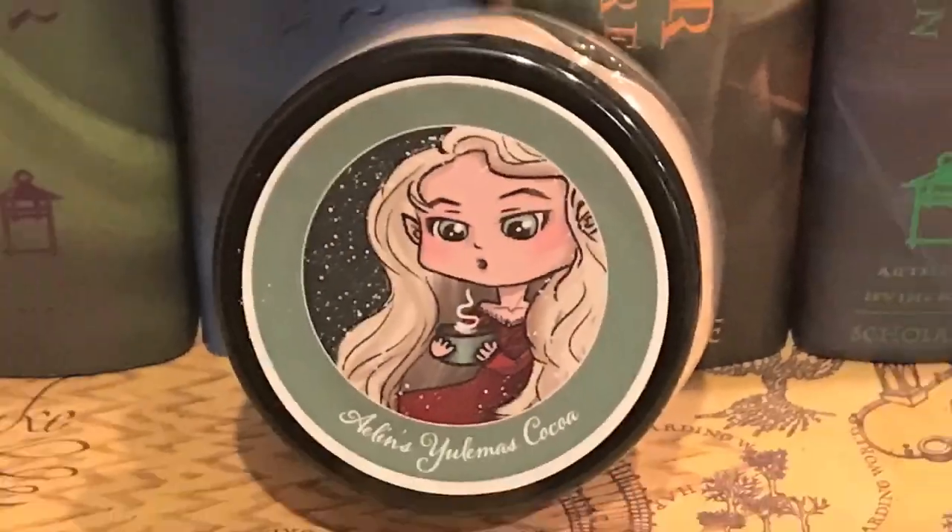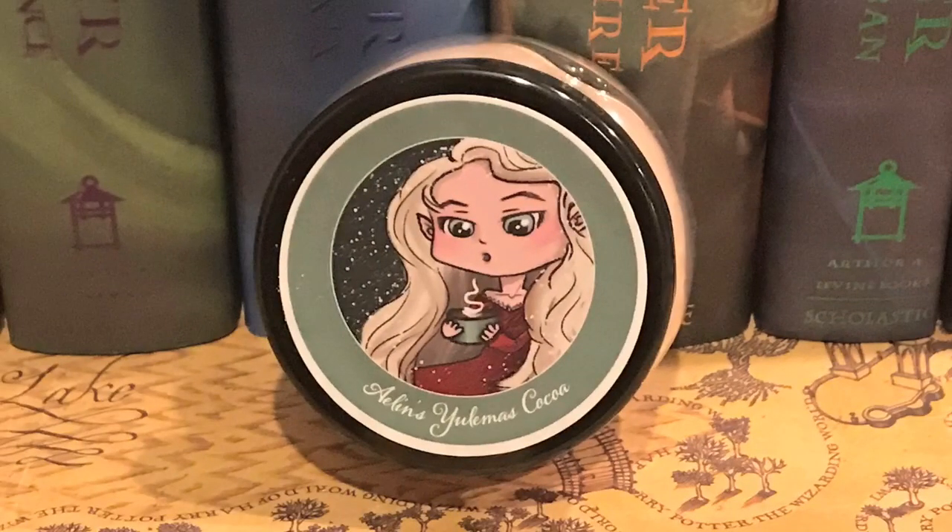Next, there's this cute little jar and it says Aline's You'll Miss Coco. It is hot chocolate. That smells so good. Ingredients on the bottom, which I always appreciate. I love the little jar that this came in, and that is such a cute picture. I am a big hot cocoa drinker during winter, so that is perfect.